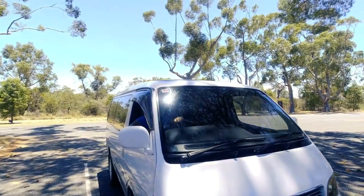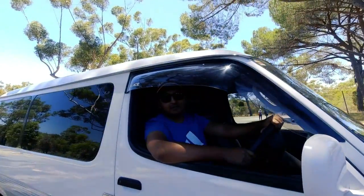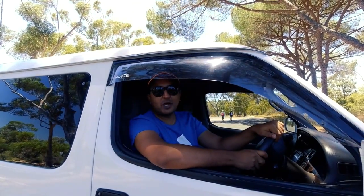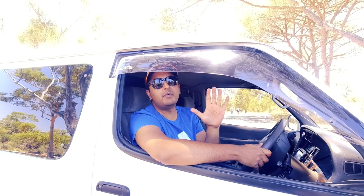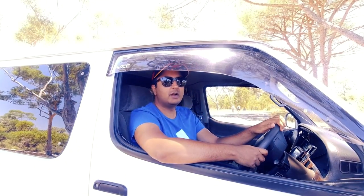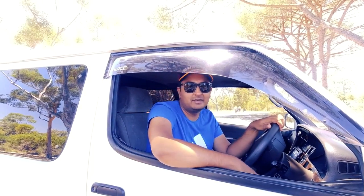I should put a thumbnail up of me doing this. Don't. Don't buy a Super Custom. So are you considering buying a JDM Japanese import van? Well here's five things that I love about mine and five things that are really, really annoying. So let's get started.